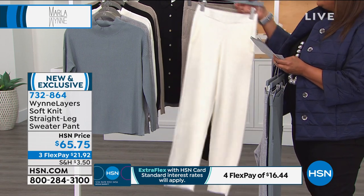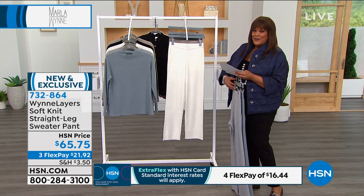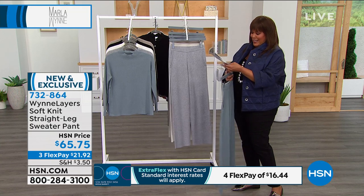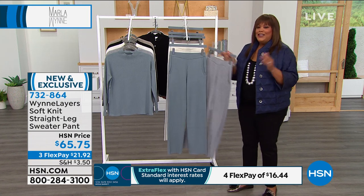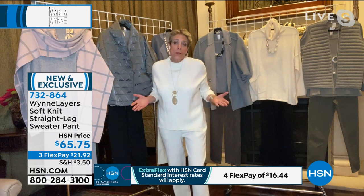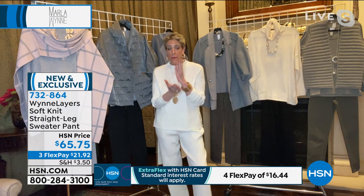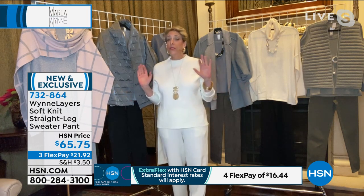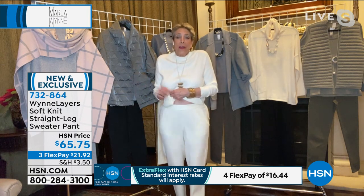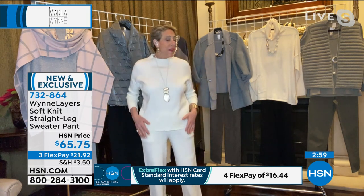The host jokes with Marla about getting a couple of everything while Marla says buy better, buy less. Marla says to get a pair — you're going to live in them. She did a Milano Stitch sweater knit pant earlier in the year, a jogger and a straight wider pant, and the pants fly out because you've got this comfy waist and pockets. She's going to be throwing on different tops to show how versatile they are.